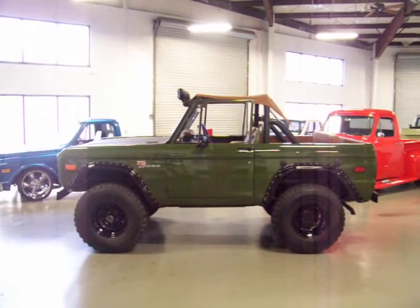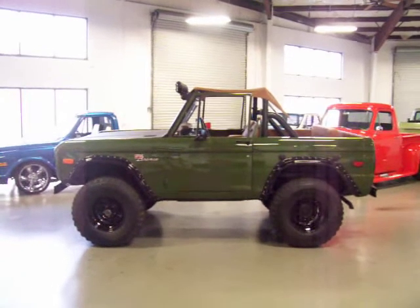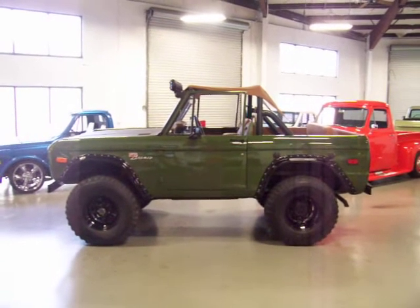Hey, this is Roy from Cloud9 Classics here in Alpharetta, Georgia, inside the showroom today checking out this really awesome 1975 Ford Bronco.